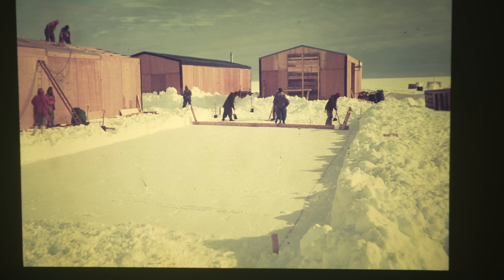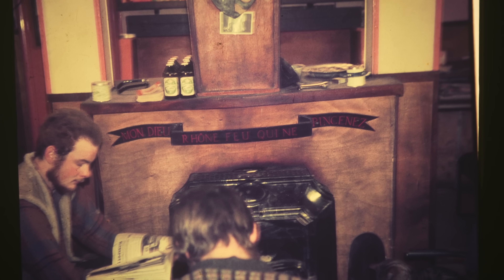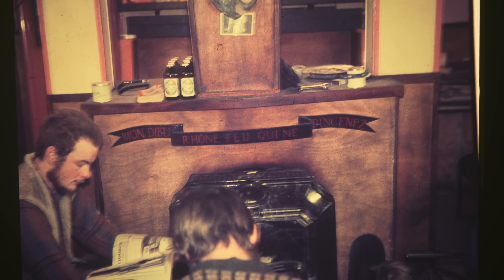Everything else was tinned or dehydrated. This is the base when I went in — they were rebuilding it, putting up new huts to live in. No windows, nothing, just huts. This is the old 1962 hut. If it was Saturday night and you got your bottle of beer, you'd bring them out and put them on top of the fire to thaw, because if you opened them they'd just freeze solid from the pressure and turn to ice — straight away.